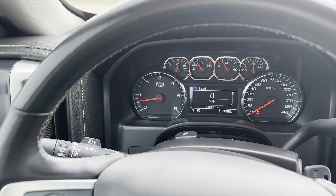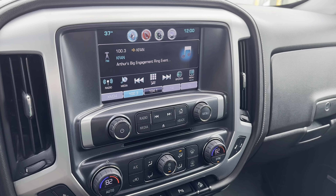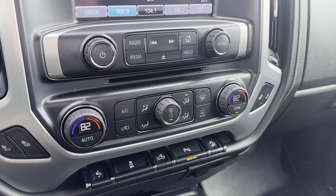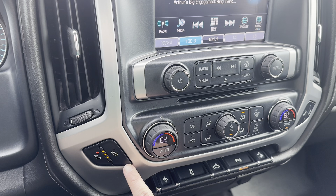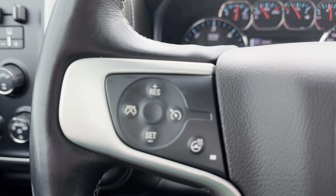Looking to the dash, you can see all your gauges as well as a touch screen with Bluetooth. This vehicle also has heated front seats, as well as some safety features such as front and rear park assist. It also has a heated steering wheel.